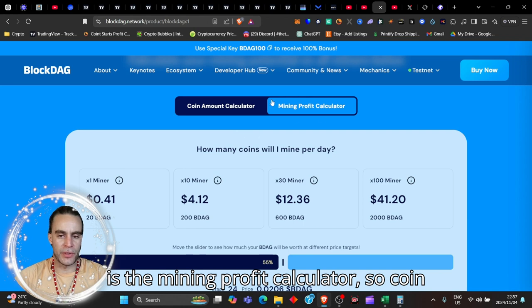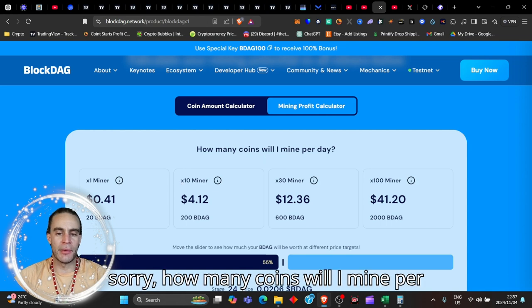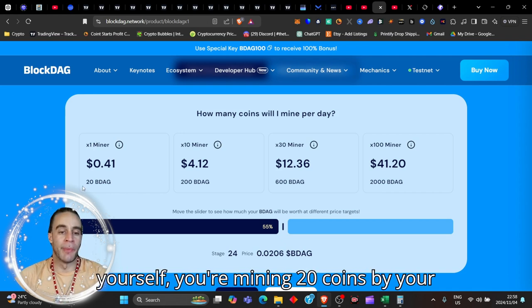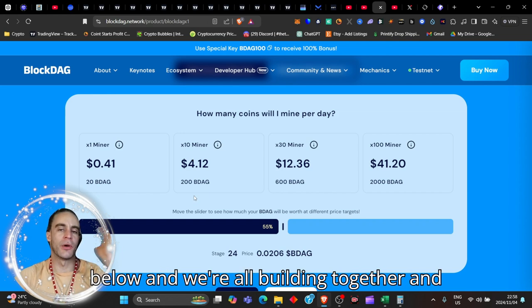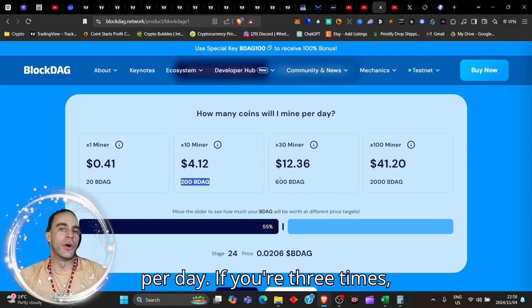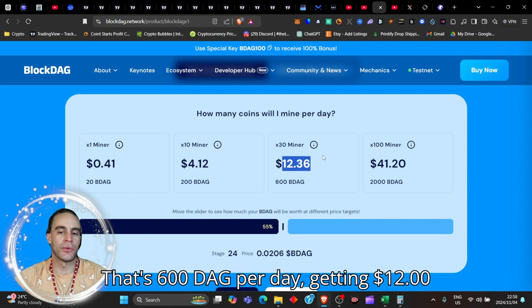This is the mining profit calculator — the coin amount calculator. If you are mining by yourself, times one miner, you're mining 20 coins a day. If you're sharing the link and building together with 10 people, you're mining 200 DAG per day. With 30 people mining together, that's 600 DAG per day — you're getting $12 per day.